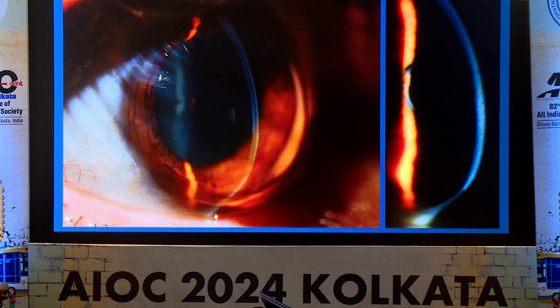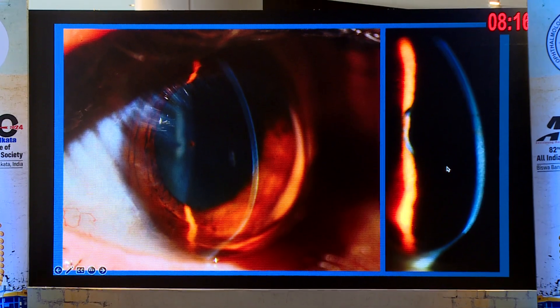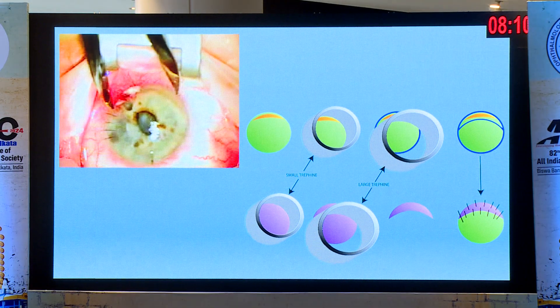But if you do a large central transplant and it rejects, now you have a rejected cornea and their vision is worse than it was before the transplant. You're also replacing all their endothelial cells. So in patients that have purely peripheral thinning, I prefer to do a crescent transplant, and this is a video that shows how you do it.